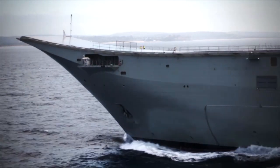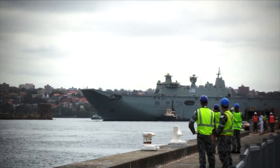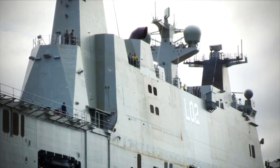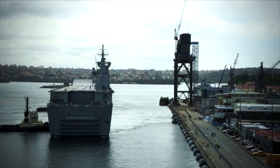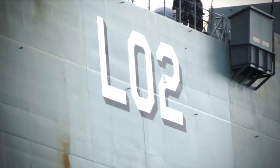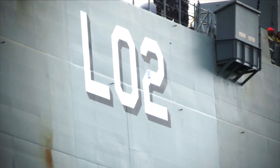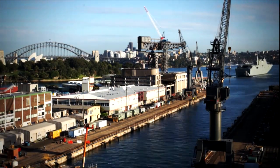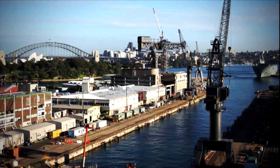The 27,000 tonne ship, the largest ever built for Navy, was a visual spectacle as she proceeded down the harbour. The ship conducted a planned commercial docking in Sydney for a hull clean and final paint, and as Canberra docked down, her size and scale was readily apparent.